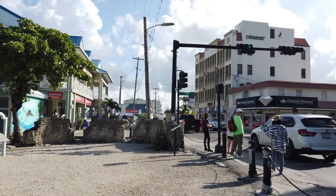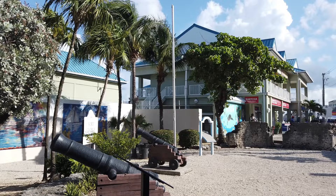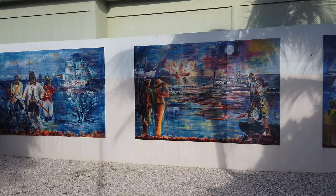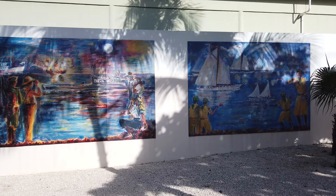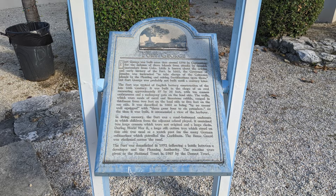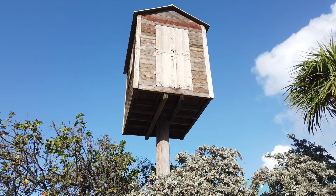After a brief stop at the memorial, we continued north to the nearby ruins of Fort George. The fort was a colonial-era fortification originally built to combat invaders. Three murals at the fort depicted historical events: an attack by the Spanish, a German submarine attack on a merchant ship during World War II, and an Easter regatta. A replica of the lookout towers constructed around the island during World War II to watch for German submarines was also on display.